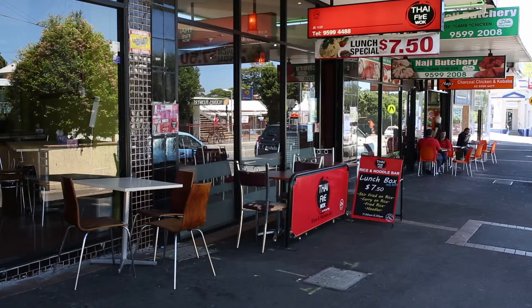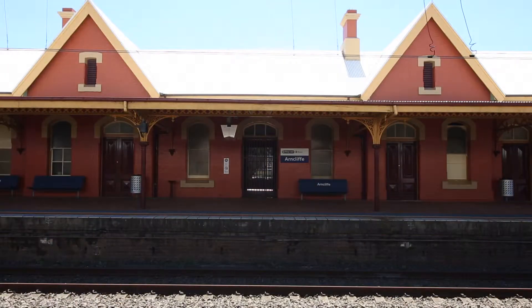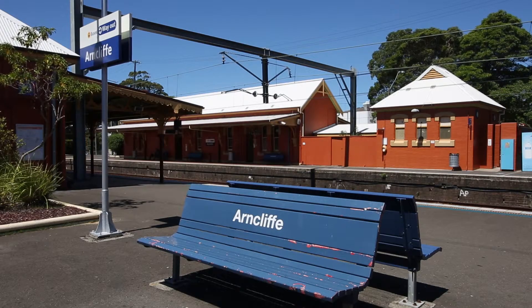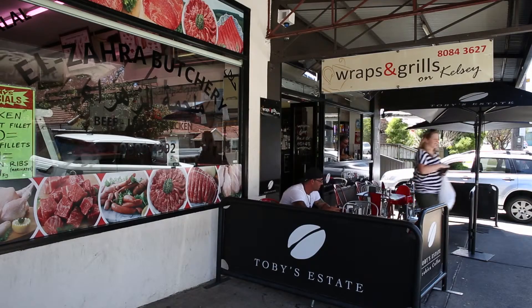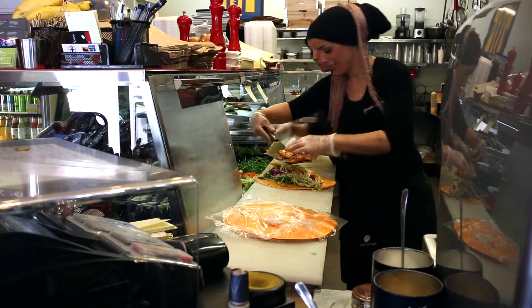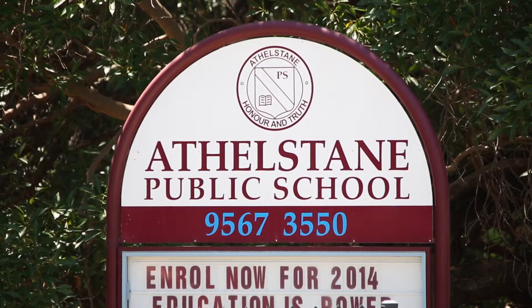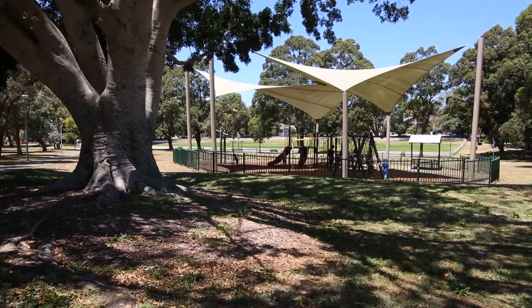You'll love the convenience of living just a short walk away from Arncliffe Railway Station. Hop on a train and you can be in the city in just 16 minutes. Shops and cafes are nearby — make sure you drop into Wraps and Grills on Kelsey for their famous gourmet wraps. Schools and Arncliffe Park and playgrounds are just around the corner.